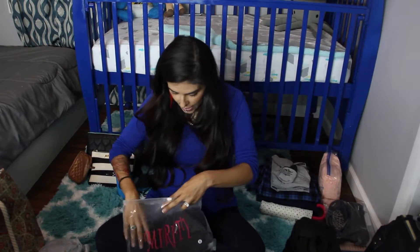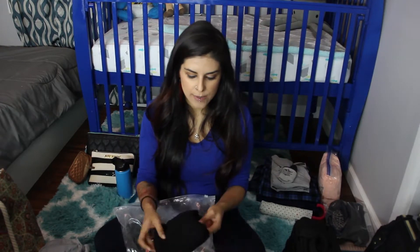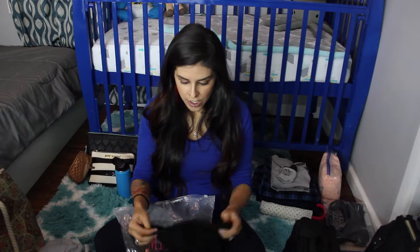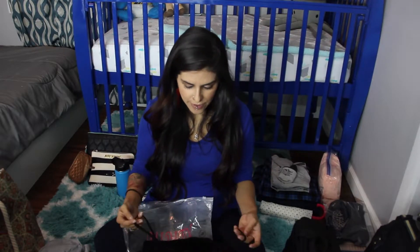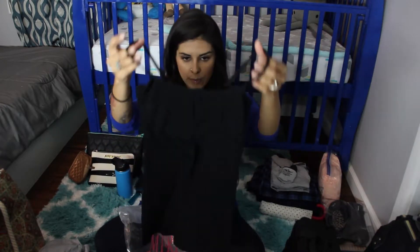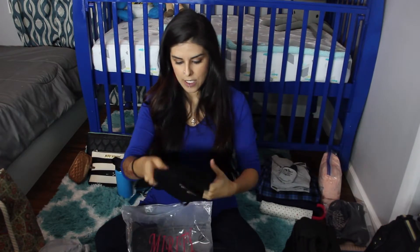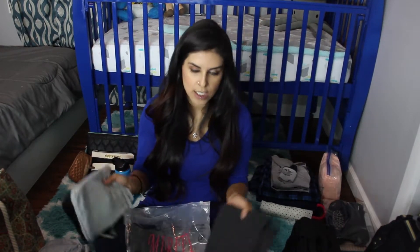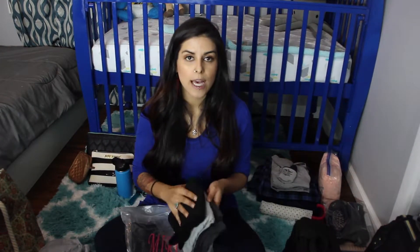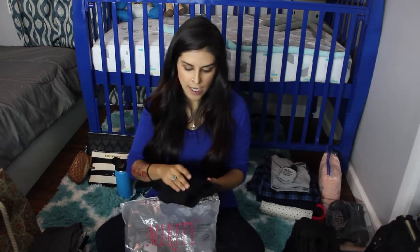I am also bringing three tank tops — just plain tank tops from Amazon, super cheap. I figured they might get ruined in the hospital or I'll get milk on them, so I didn't want to bring anything too fancy. I just wanted something really comfortable. They're extra long tank tops in plain colors: black, light gray, and dark gray.